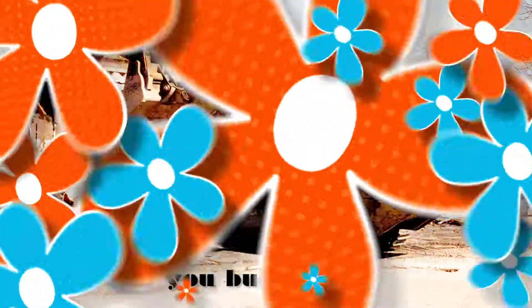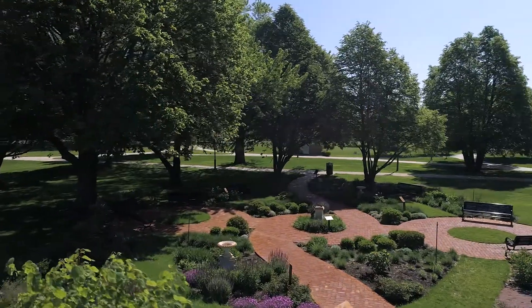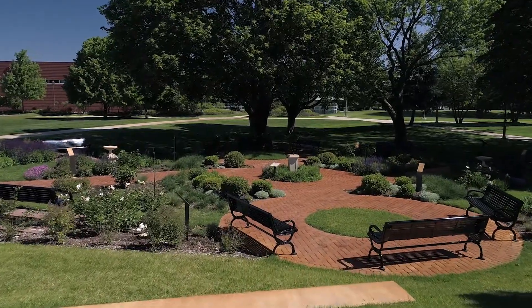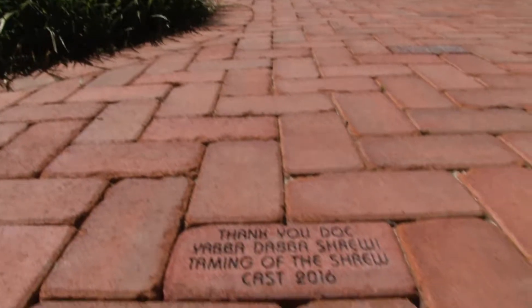If you build it. The new Shakespeare Garden graces our campus with a blooming garden and other peaceful features. We're one of only a few such spaces in the country, and through the Moraine Valley Foundation, people can leave a legacy in the garden by buying an engraveable brick.